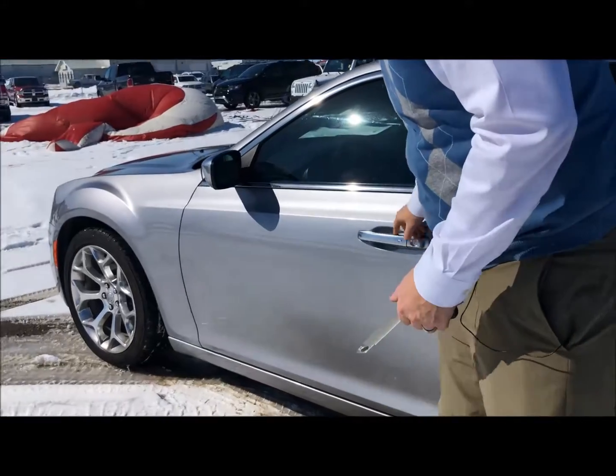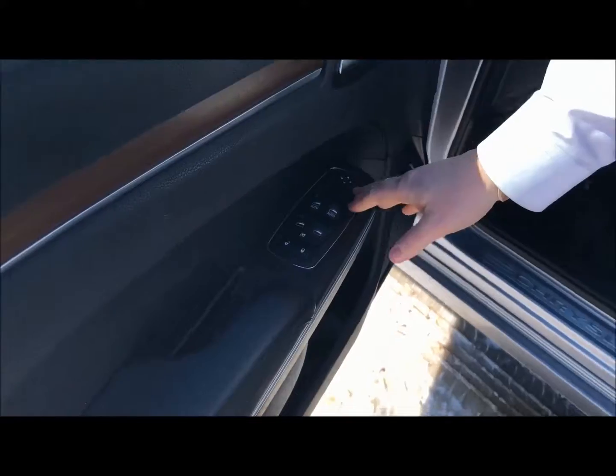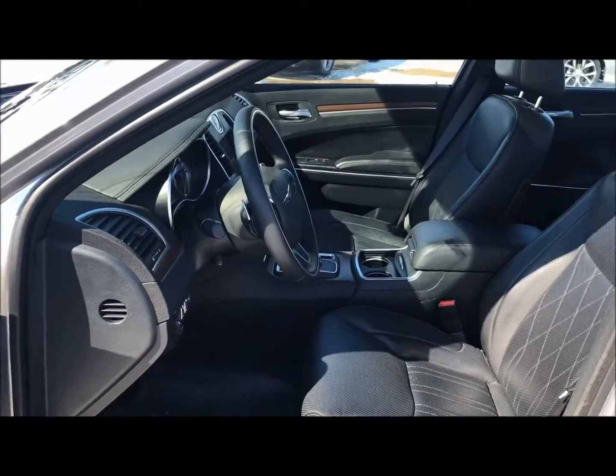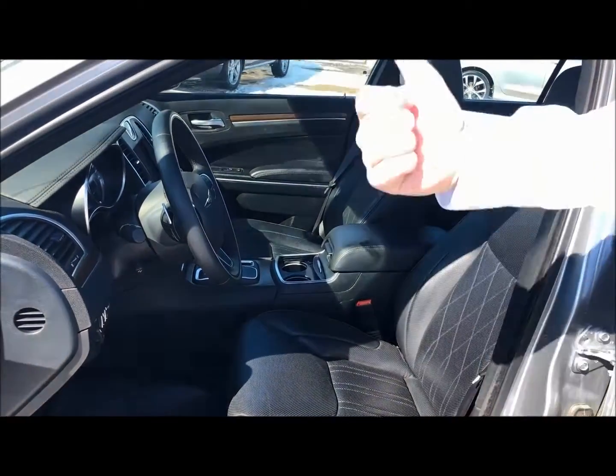Here you just grab the door handle and it will unlock the vehicle for you. And then you got your door locks and windows, your memory seating, your audio controls, headlights, and your power seats and lumbar support. But we'll hop on the inside and go through the rest of it for you.